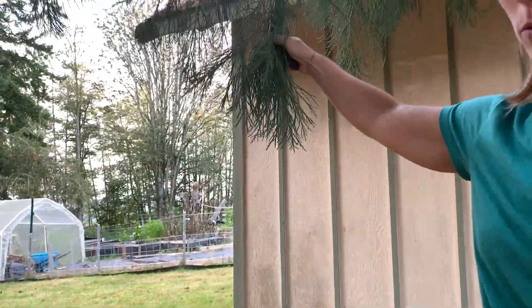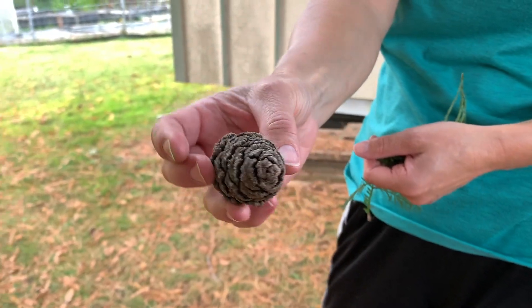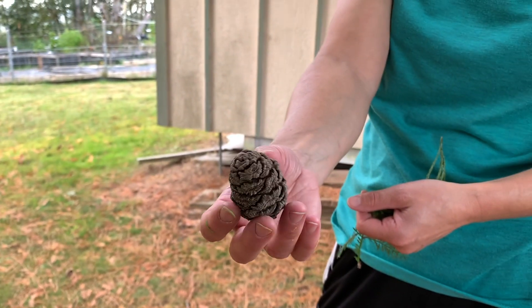And the cones are the coolest. Look at the cone for a giant sequoia. The seeds are inside the cones — that's where the new trees will be born from.